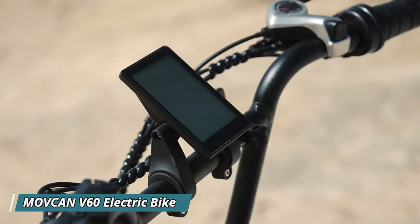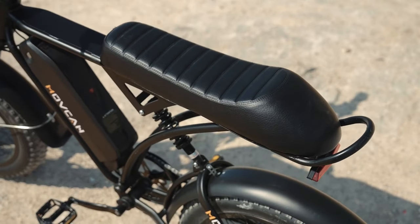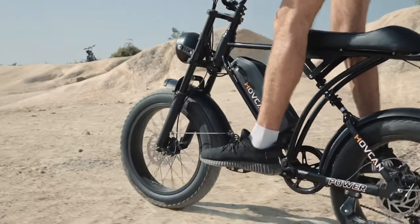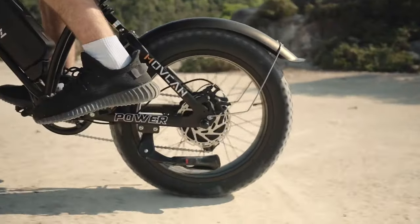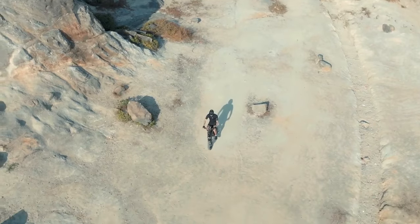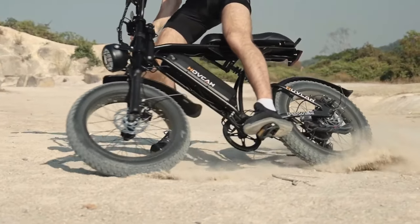The Mocan V60 Electric Bike offers a thrilling ride for adults who crave power and versatility. This electric dirt bike boasts a 1000-watt motor that propels it to a top speed of 30 miles per hour, perfect for conquering off-road adventures. Its chunky 20-inch fat tires provide excellent grip and stability on uneven terrain, while the full suspension system absorbs bumps and jumps for a smooth ride. The 48-volt, 15.6 amp-hour removable battery delivers a decent range and can be easily charged for on-the-go convenience.